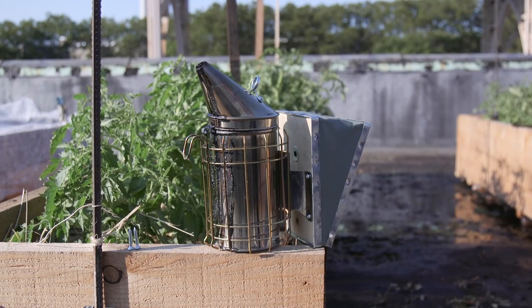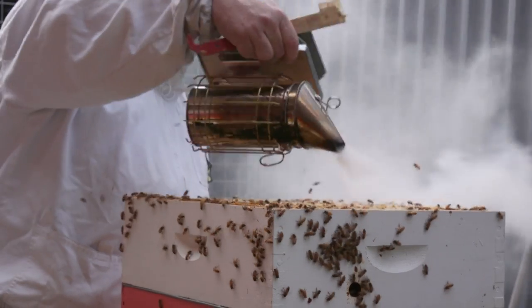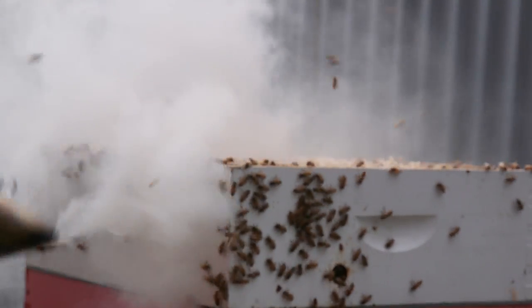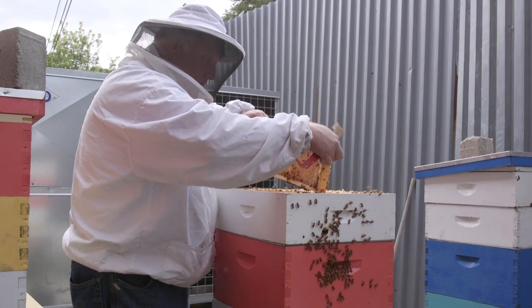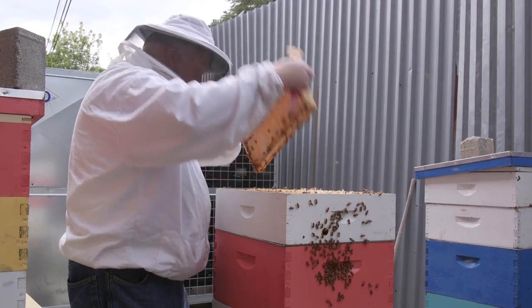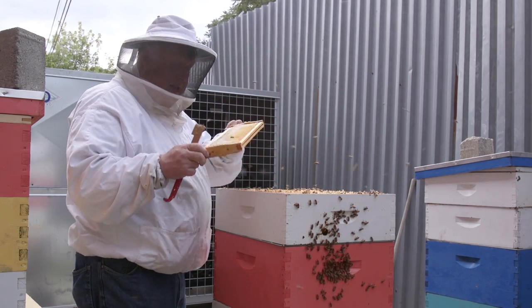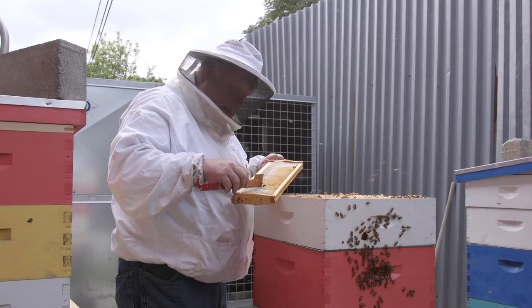I use smoke to calm the bees when I'm going to open the hive. What smoke does — the first thing — is the bees smell smoke and think, 'Oh there's a fire, we might have to leave our home.' So they fill up on honey, because they need that honey to help build more wax, which makes them a little slower and a little happier.